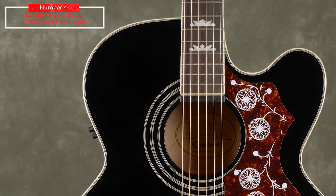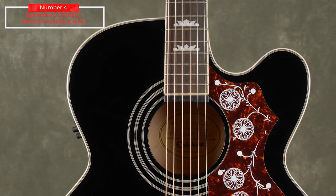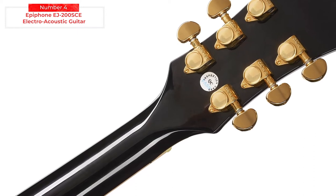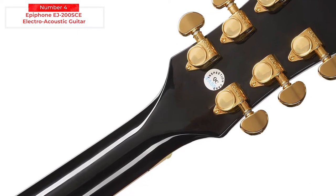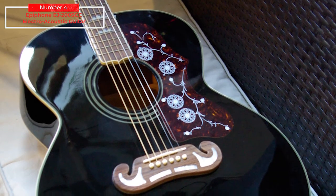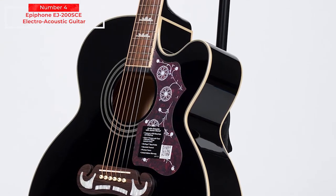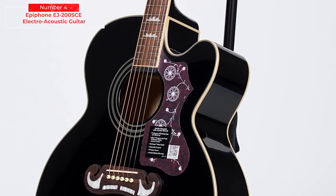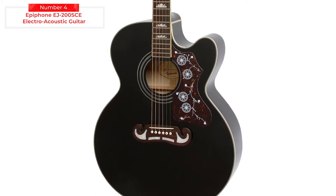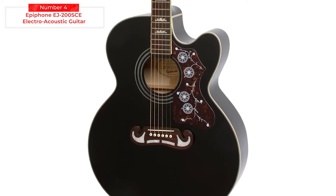You also get access to the truss rod on the headstock. Distinctive calling cards of J-200 heritage are present: the moustache bridge, decorative tortoise shell pickguard, and pearloid crown inlays. The sound is balanced rather than boomy, giving strummed chords the fullness that made the J-200's reputation — expect articulate highs and a warm foundation in the bottom end. It's the Shadow E-Sonic 2 preamp that pushes this guitar into greatness, featuring two blendable mono pickups — a traditional undersaddle piezo and another pickup at the end of the fingerboard — plus an onboard tuner.